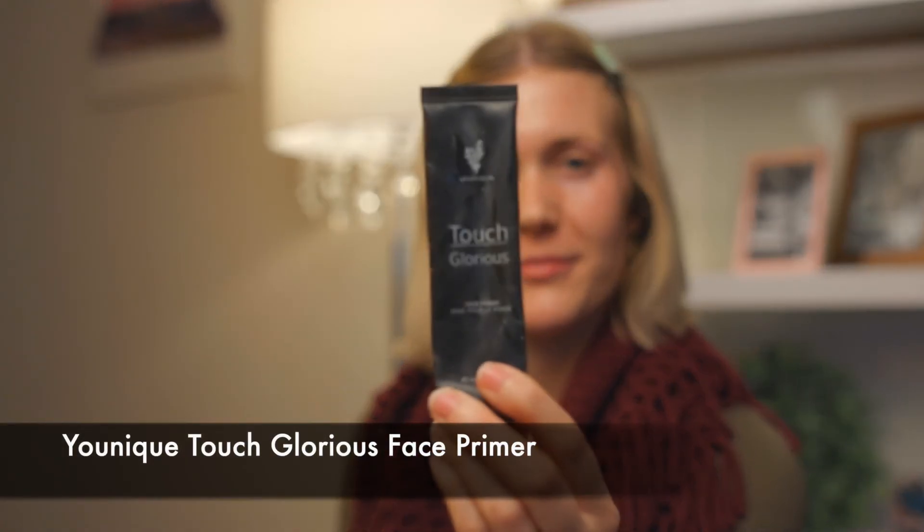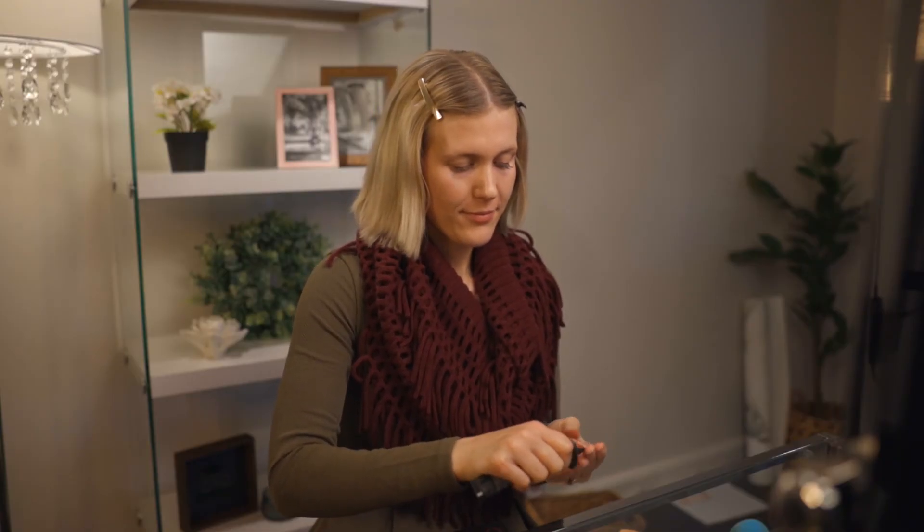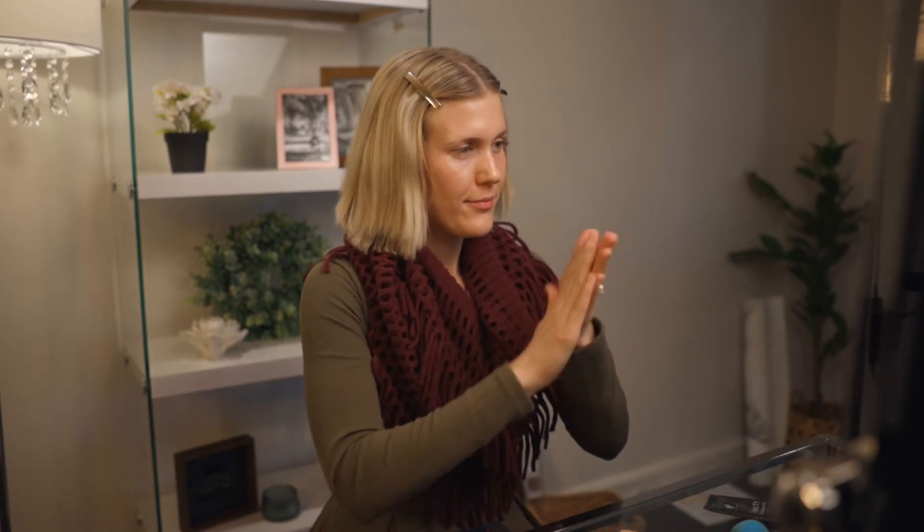Starting with a primer is so important for a smooth and even base for your makeup. I love Unique's Touch Glorious Face Primer. I apply a small amount to my face using my hands and let it set for about a minute.